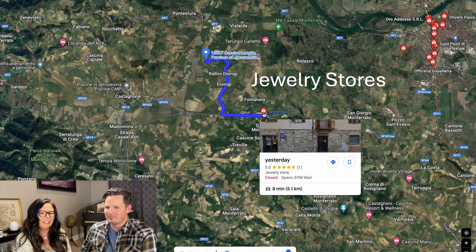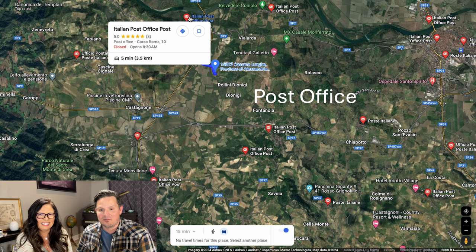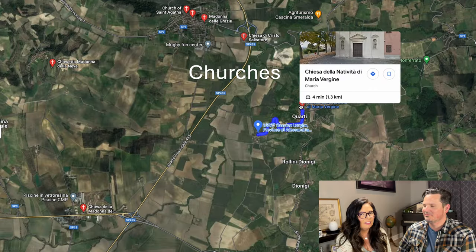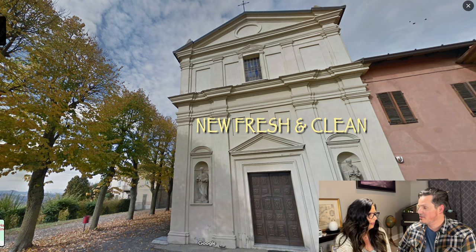Clothing store, 11 minutes away. Jewelry store, 8 minutes away. Post office so you can send stuff back to the States. There's a school for kids four minutes away — great if your family moves over. And there are five churches in the area, one of which is quite lovely with mountains in the background, very well maintained.